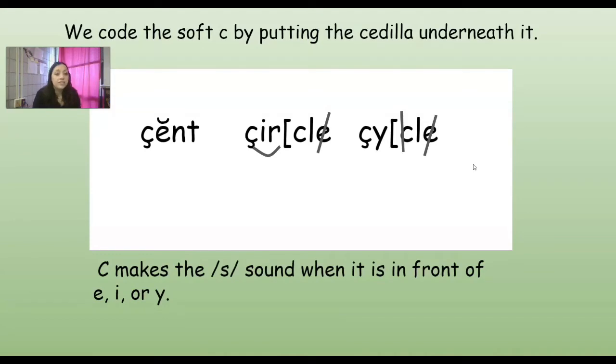We code the soft C by putting the cedilla underneath it. So look, this is what a cedilla is — it kind of looks like a little squirrely line. And what it is, it makes you think of the sound S. If you take the C and go like this, and then it curves back around like an S, it's showing you that that C makes that sound. Remember how when we do the S that makes the Z sound, we put the line through it so it kind of looks like a Z? That's the same thing that we're using with the cedilla.